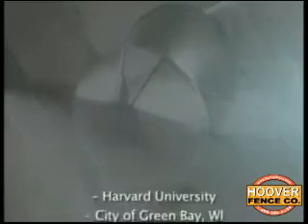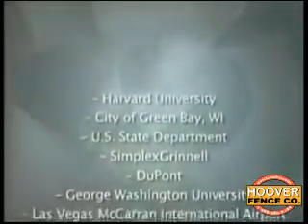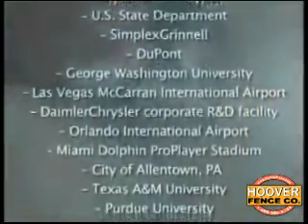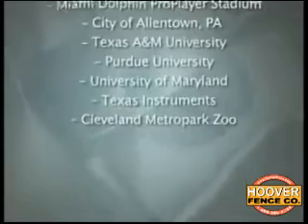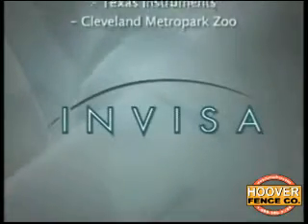InVisa's safety products are currently used around the world by customers including a long list of major international corporations, the U.S. State Department, and a host of city and state municipalities, airports, hospitals, and institutions. Recently, InVisa was cited by the U.S. Department of Defense for its ability to develop potentially important homeland defense products.